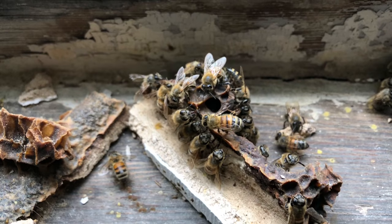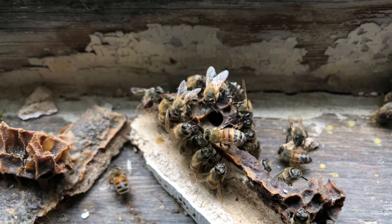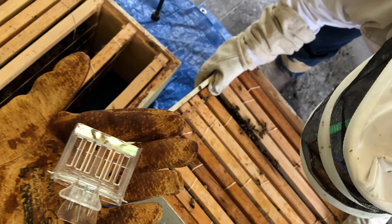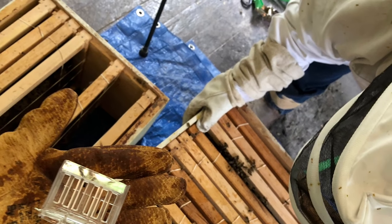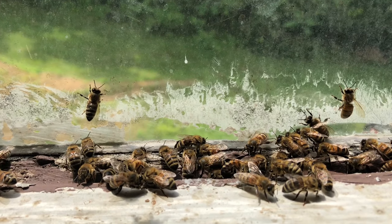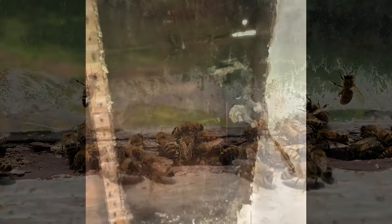Then all we did was wait. The majority of the bees could follow her scent and they made their way to the hive by themselves. We didn't have to do too much to get the rest to follow, but we did clean up and we made sure to secure the hole and we tried to save as many bees as possible.